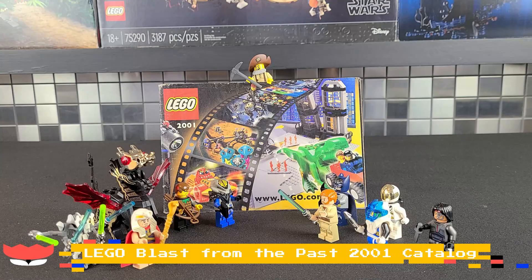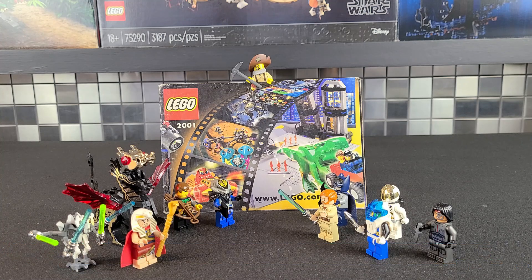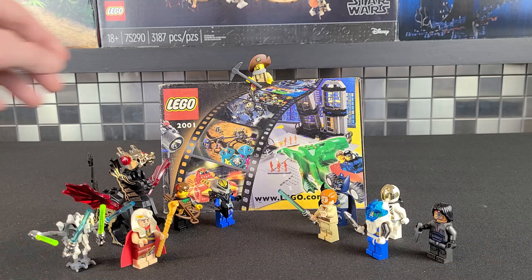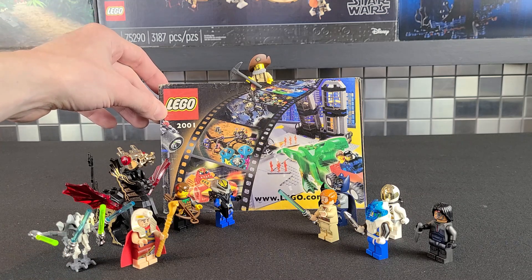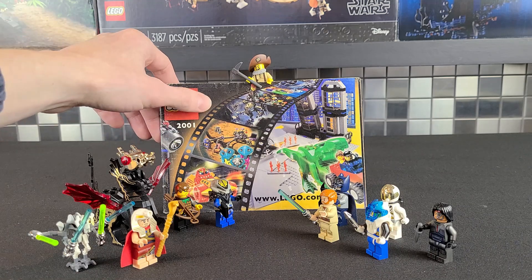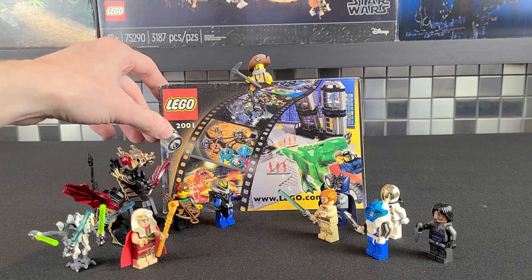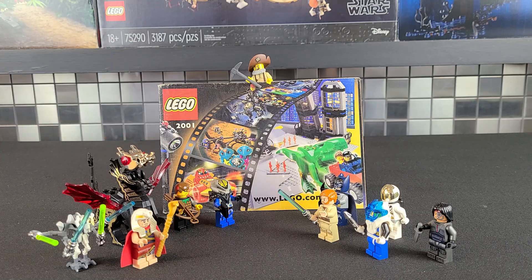What's going on, LEGO Maniacs? It's Ty, the LEGO Guy, here, and welcome to another episode of the Blast from the Past catalog series. Today we're actually taking a look at the 2001 catalog, so we're going way back, definitely old school. This had a lot of interesting, quite different themes. Some of them were flops, some of them I think were really good. But this one should get interesting, so let's get right into it.